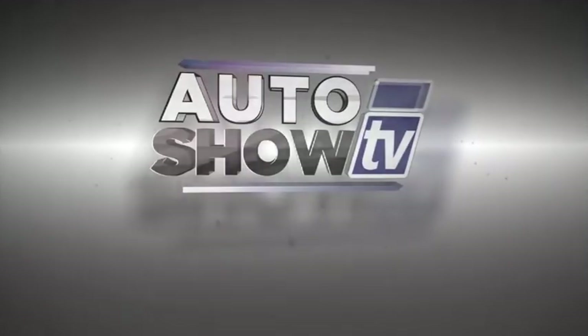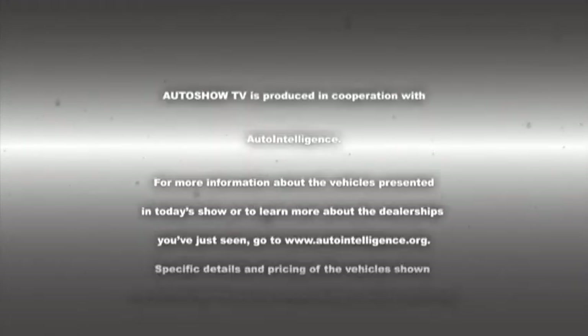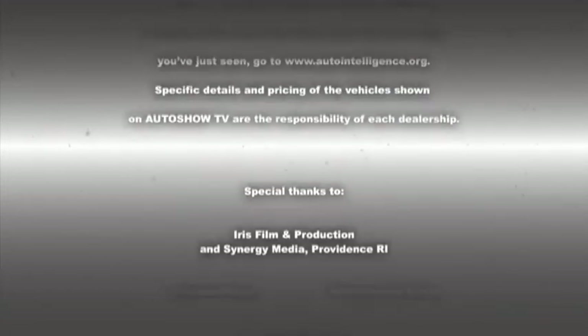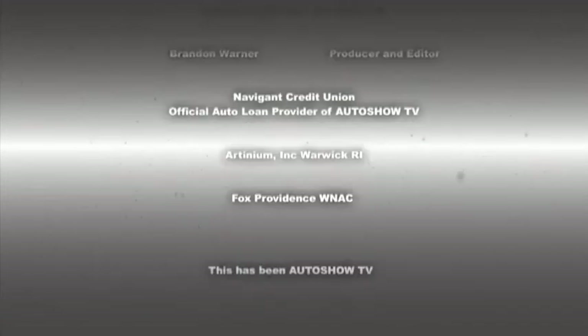This has been Auto Show TV, produced in cooperation with Auto Intelligence. Thanks to our participating dealers and sponsors. Tune in next time to see more great deals on great wheels from some of the best pre-owned dealers in Rhode Island and South Coast, Massachusetts.